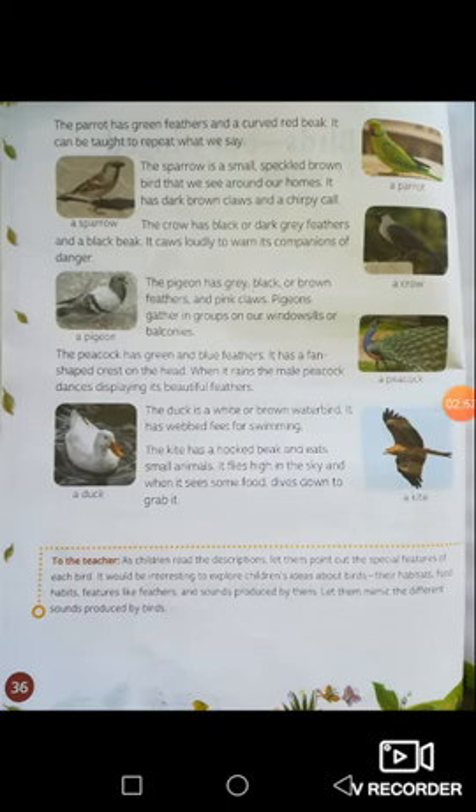The pigeon has gray, black, or brown feathers and pink claws. Pigeons gather in groups on our windowsills or balconies. The peacock has green and blue feathers and a fan-shaped crest on its head. When it rains, the male peacock dances displaying its beautiful feathers. The duck is a white or brown water bird with webbed feet for swimming. The kite has a hooked beak, eats small animals, flies high in the sky, and dives down to grab food.